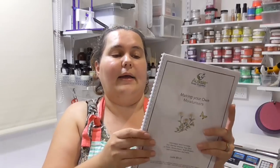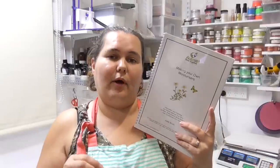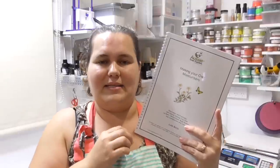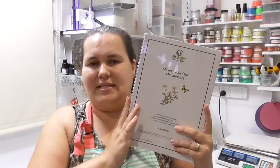I am opening this giveaway up worldwide — I will ship this to anywhere in the world. To go into the draw to win this book, all you need to do is leave any comment down below in the comments section. It could be anything from 'I want to win that book' or why you want to start learning how to make moisturizers — any comment left below will go into the draw. You have until Friday the 19th of April — that's Good Friday — at midnight Australian Eastern Standard Time to enter, and I will announce the winner on Monday the 22nd of April.